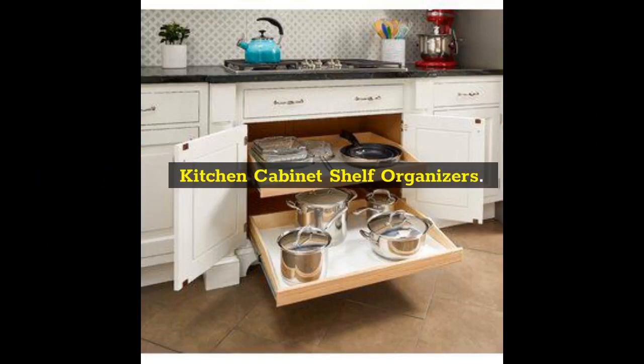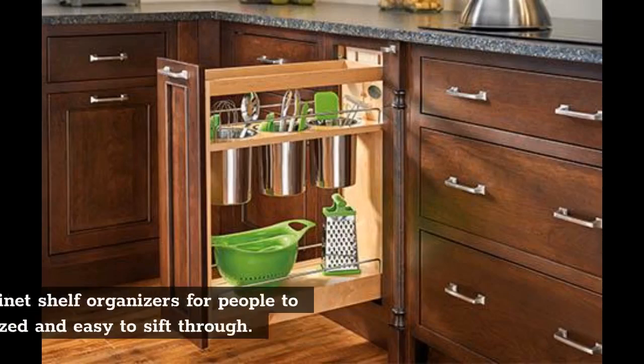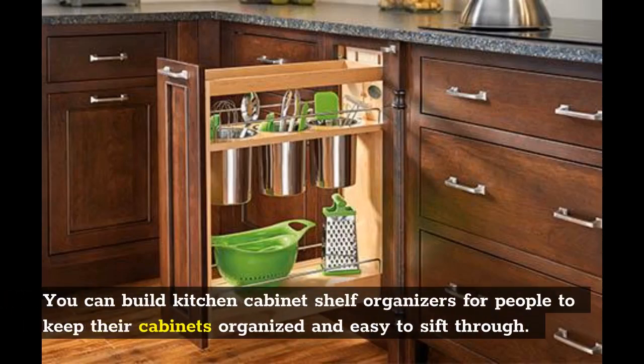Kitchen cabinet shelf organizers: Home organizing tools always sell well. You can build kitchen cabinet shelf organizers for people to keep their cabinets organized and easy to sift through.